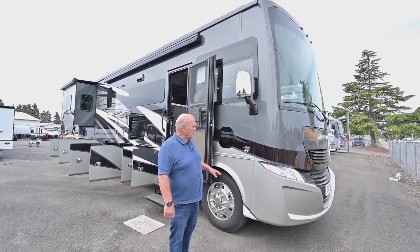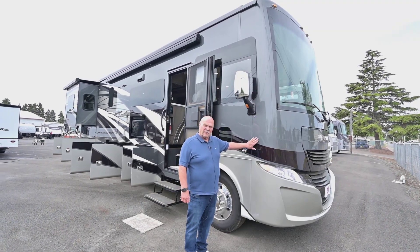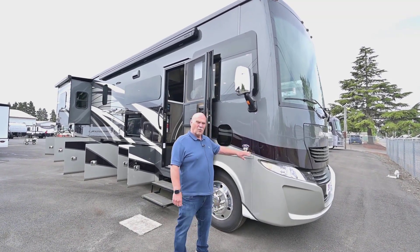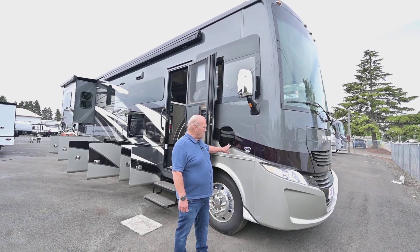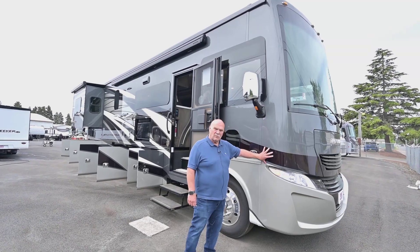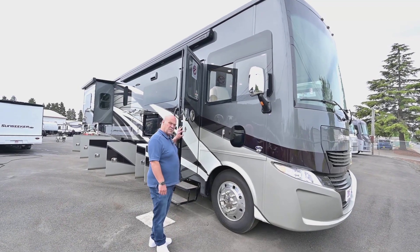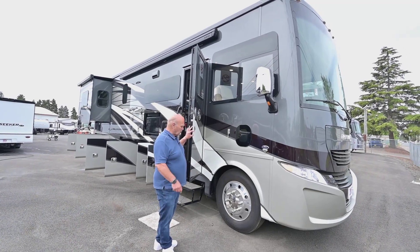If you stop by the dealership, come in and ask for Leon Senior. I wanted to start out by showing you how nice the paint is on a Tiffin — these paint jobs last forever pretty much. We take in 10-15 year old trade-ins and they still look like brand new. This has a coating on the front to avoid rock chips. It has aluminum wheels, which are clear coated, easy to take care of, and reduce heat friction.